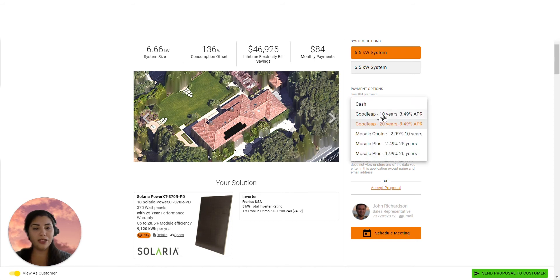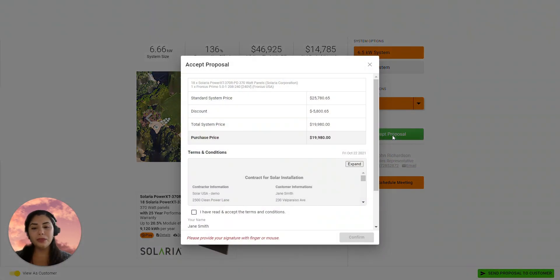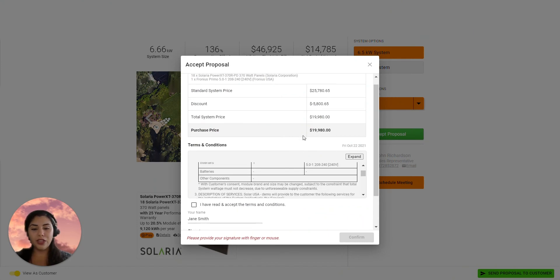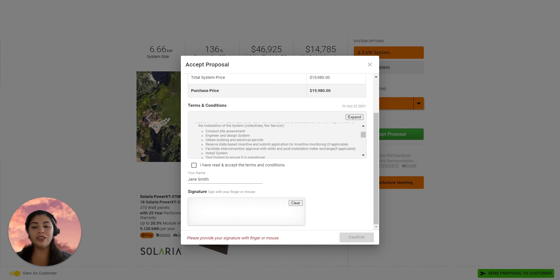Your customer prefers to pay cash instead? Not a problem. Simply select the Accept Proposal button. You can even load your standard contract so that it will appear in every proposal. We know from years of selling solar ourselves that time kills deals, which is why your customers can sign your contract anywhere, wherever they're ready.